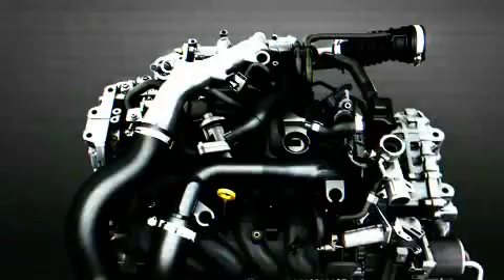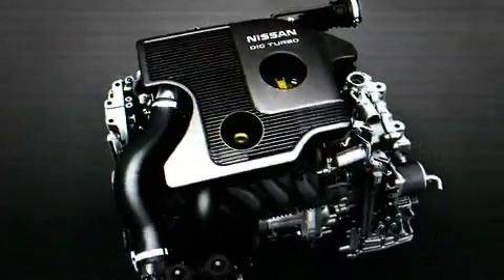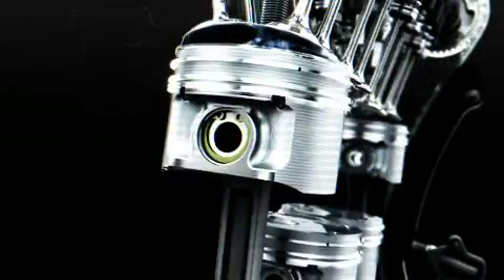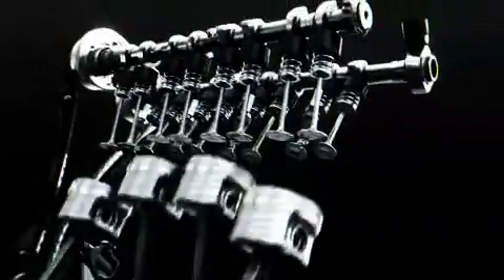The engine in the DeltaWing is a Nissan 1.6 DIGT Turbo, very similar in structure to the engines that we've got in our Duke product. It's a four-cylinder, it's a 1.6 litre, it's turbocharged to give us the power and very high efficiency. It has direct injection, which gives us a very good boost in efficiency.